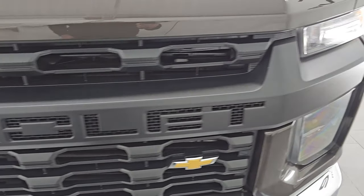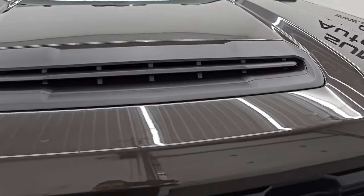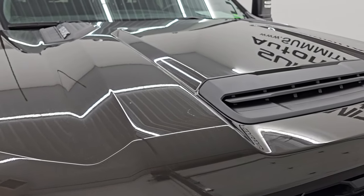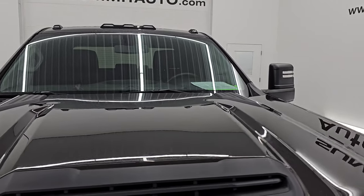We'll turn them on at the end of the video so you can see just how bright they are. This one has the true hood intake — a fully functional hood scoop. I'll show you how that works. Hood's in really nice shape; I didn't see any major dents on that. And you do get the cab lights up top.